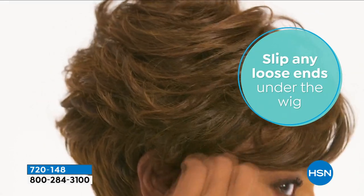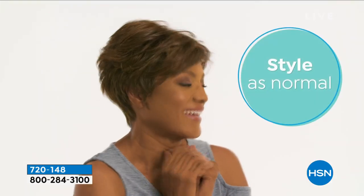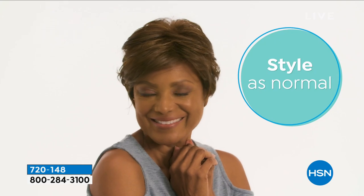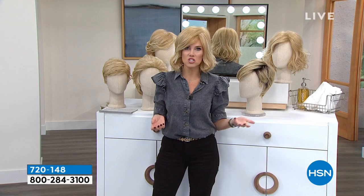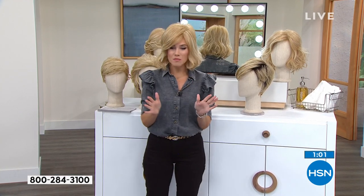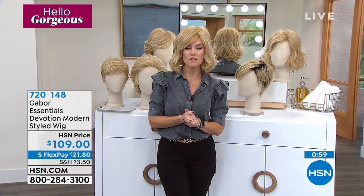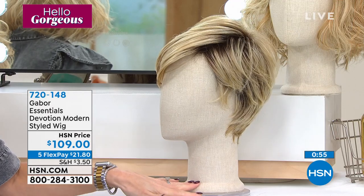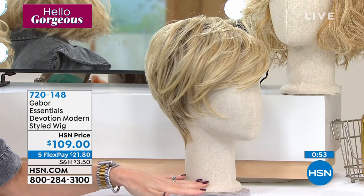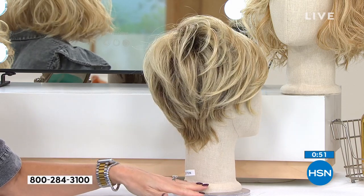There's no commitment to a shorter style or a different color. You could literally change out your style — this is what celebrities do every single day. It's why you see a celebrity one day on the red carpet with super long hair, and the next day on Instagram they've got short hair or they've changed the color. The item number is 720-148. This is the one we call Devotion.